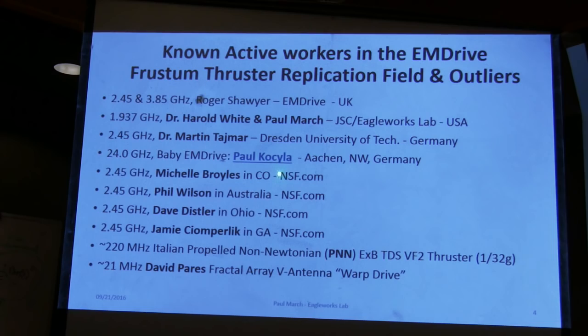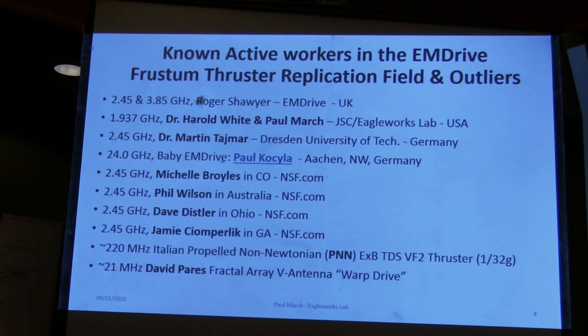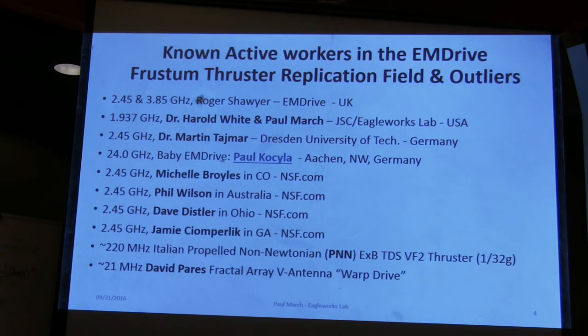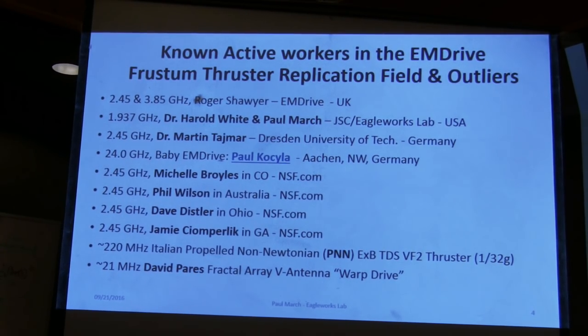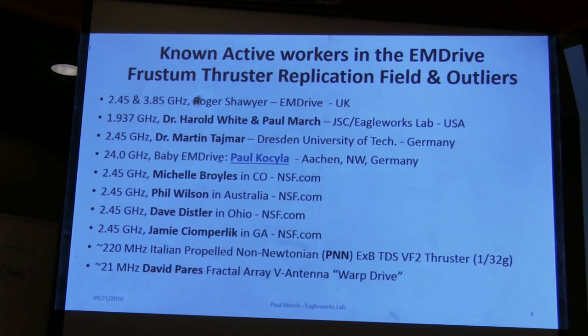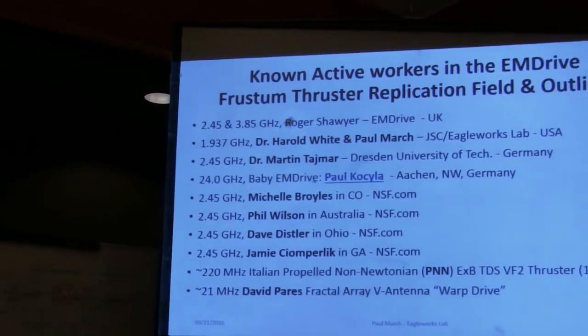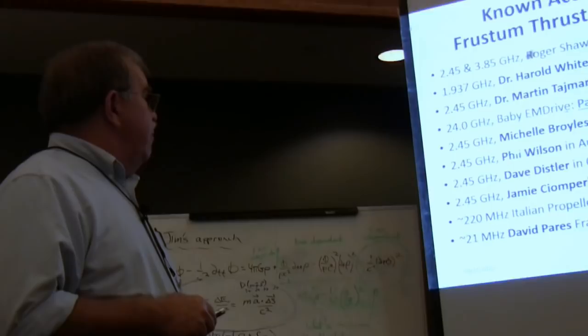Paul Koosila — he's from Aiken, Germany — is working on a baby M drive at 24 gigahertz. Little sterling silver, cute little thing. Five to ten micronewtons at best would be my guess on the thrust level there. Michelle Broyles is also working in this area.